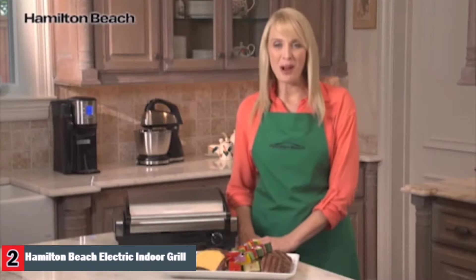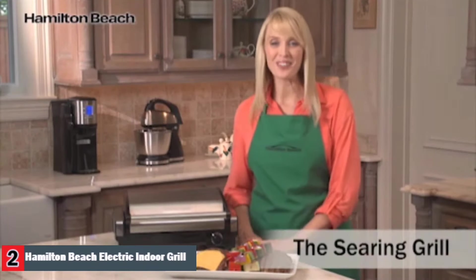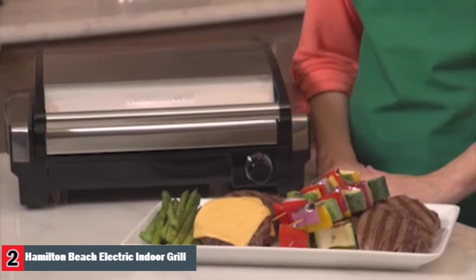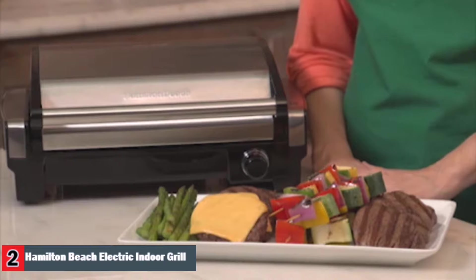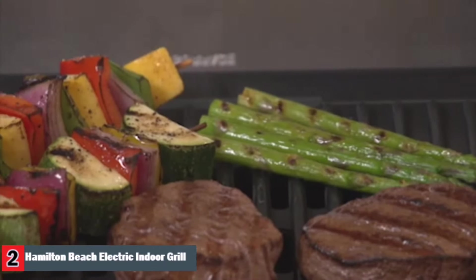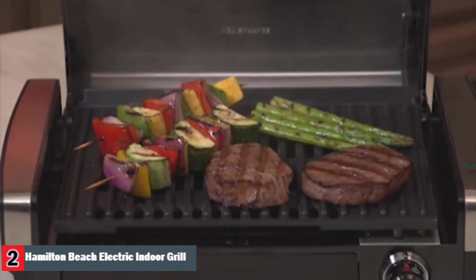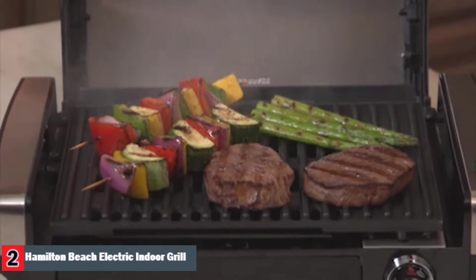Hi, I'm Kara for Hamilton Beach, and this is the searing grill. Some of the best summer foods come off the grill, from perfectly seared vegetables to juicy burgers. These delicious foods are the hallmark of barbecues, pool parties, and other warm weather gatherings. With the searing grill, you can bring summer indoors anytime you want, all year long.